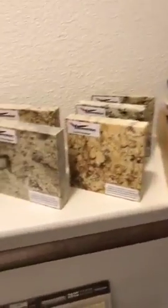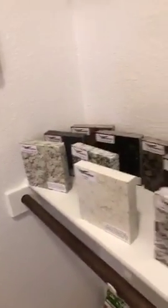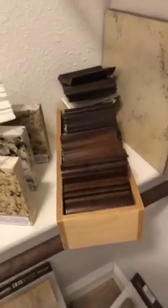This is all the granite for the countertops. These are all the crown molding options. There's plenty to choose from. This is the finished product.